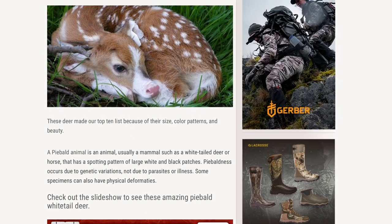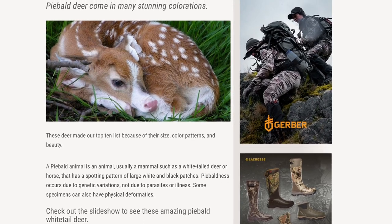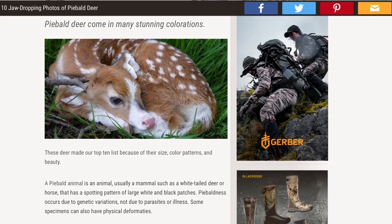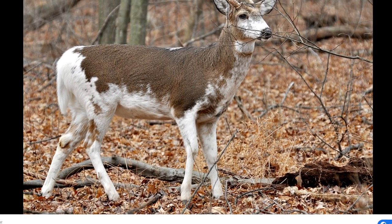Piebaldness occurs due to genetic variations, not due to parasites or illness. Some specimens can also have physical deformities. So here are some pictures of some piebald deer that I downloaded from Google.